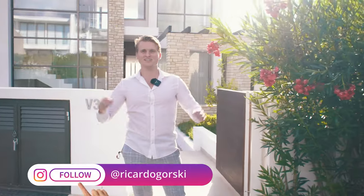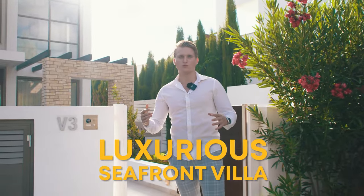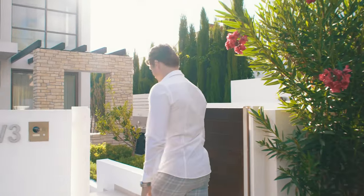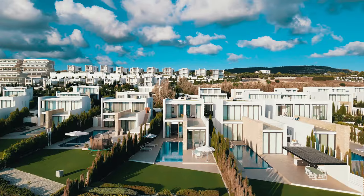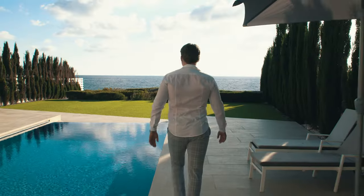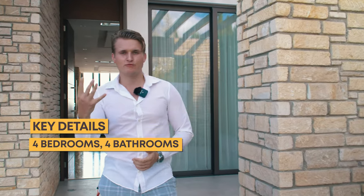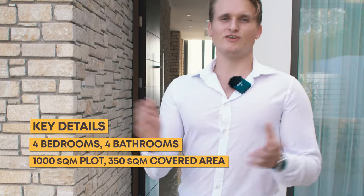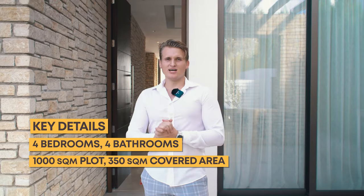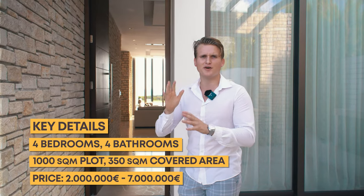Hey everybody, it's Rikugo and today we're here at the five-star resort Cap St George Hotel. This right here is a seafront villa that we are going to look at today. This complex has more than 200 villas. The one we're visiting has four bedrooms and four bathrooms, a plot of about 1,000 square meters, and 350 square meters of covered living area. Seafront villas here range from two million to seven million, and this villa is somewhere in the middle.